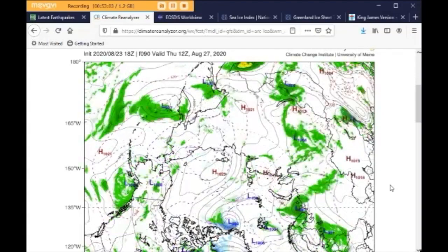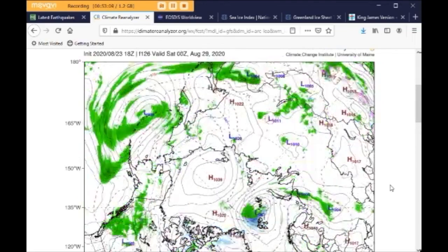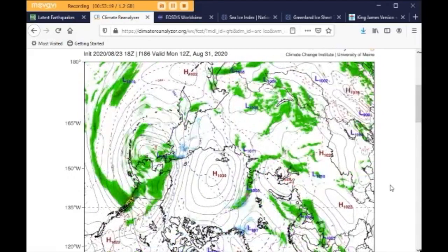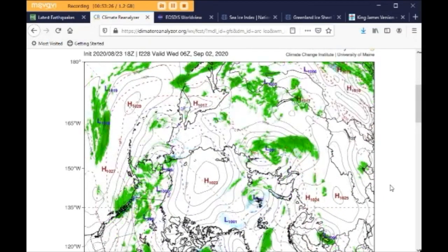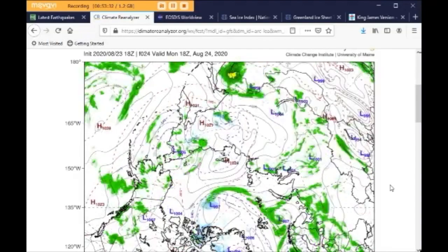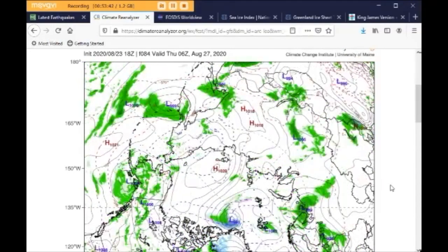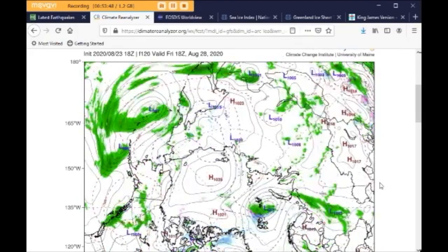Now we are in the height of the melt season. Traditionally, the melt season ends around September 20th, and then it starts refreezing as the sun starts setting up there. But we've seen for the last couple of years that it continues to melt into October because of the warm temperatures of the water. And it's melting from beneath too, so it's hard for the ice to refreeze.